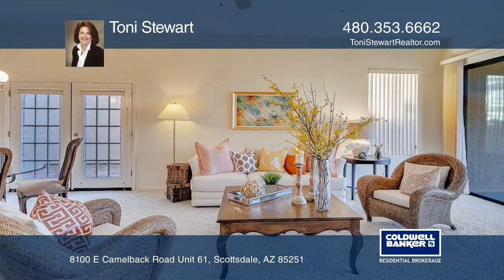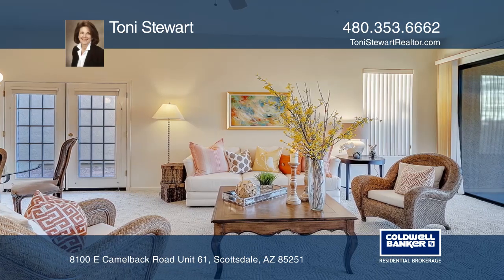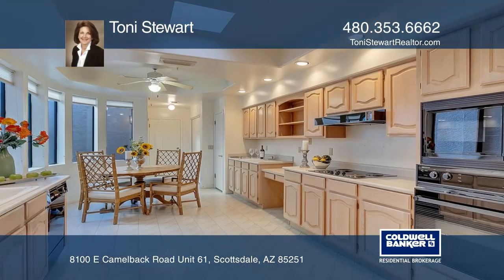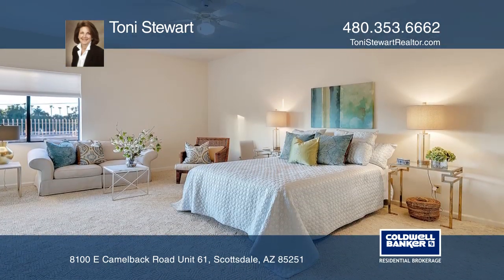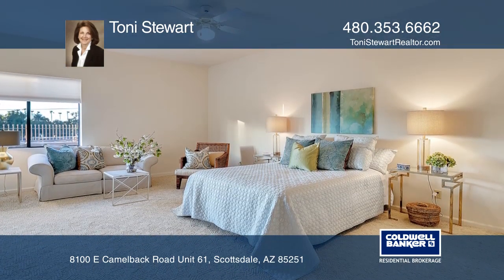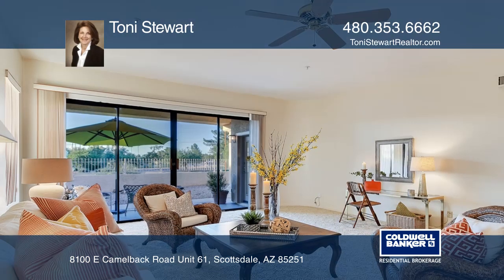Perfect for the owner who enjoys entertaining, the great room and dining area will accommodate oversized furniture as needed. French doors lead to the side yard and the patio overlooks the greenbelt, all in the heart of Scottsdale.